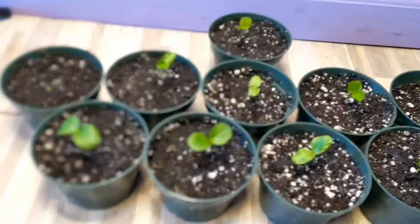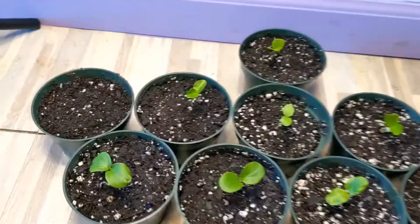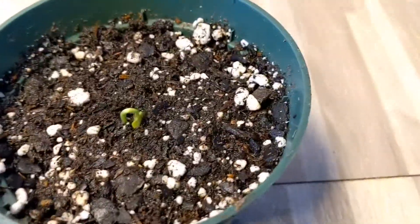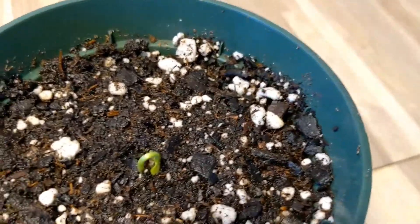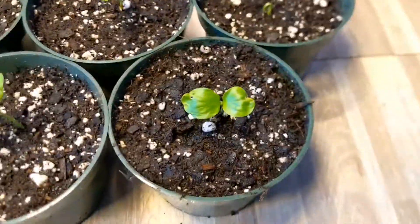And here we are. Managed to get 10 of them — 8 already up and this one and this one still trying. I did it as delicately as I could, so hopefully they can make it.